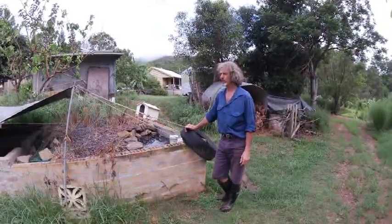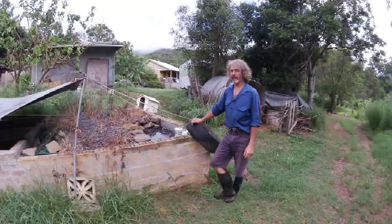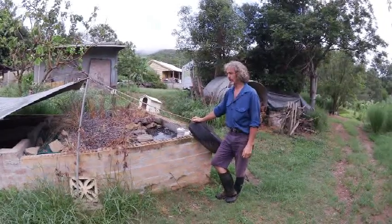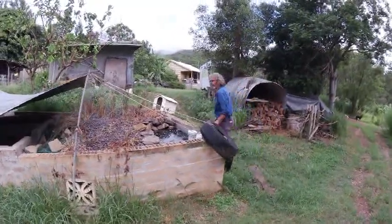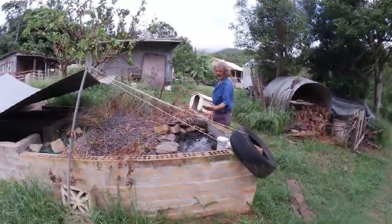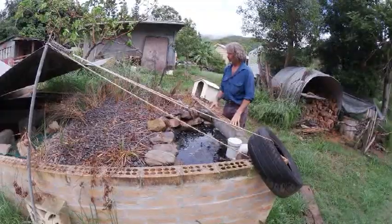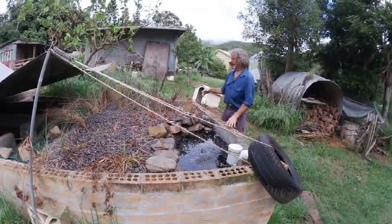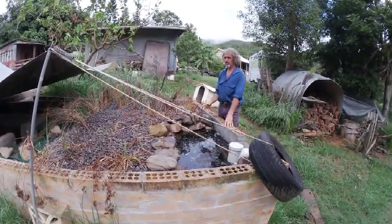This area here is the reed bed. The idea is to remove or reduce the nutrient coming off the cow yard area — the fluid is high in small particles of cow manure and also high in urine. It's a little bit too high at this moment and we're having a small disaster here. As you can see, it's really high in nutrient — there's too much coming through. I might have to put another reed bed or filtration system before this to try and minimise how much nutrient is in here.